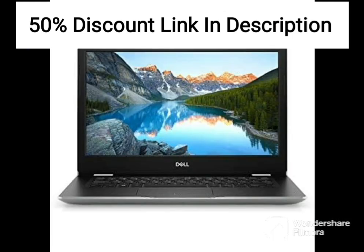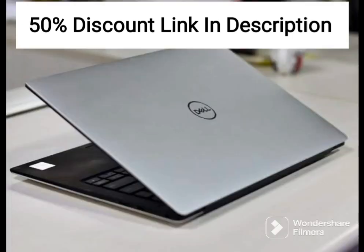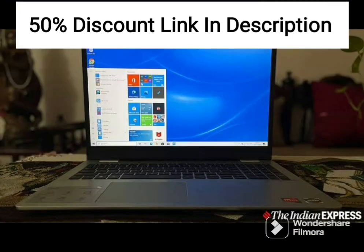The combination of 1TB HDD and 256GB SSD provides ample storage space for most users. The SSD makes the operating system and frequently used applications load faster, while the HDD can be used for storing large files such as videos, music, or documents.